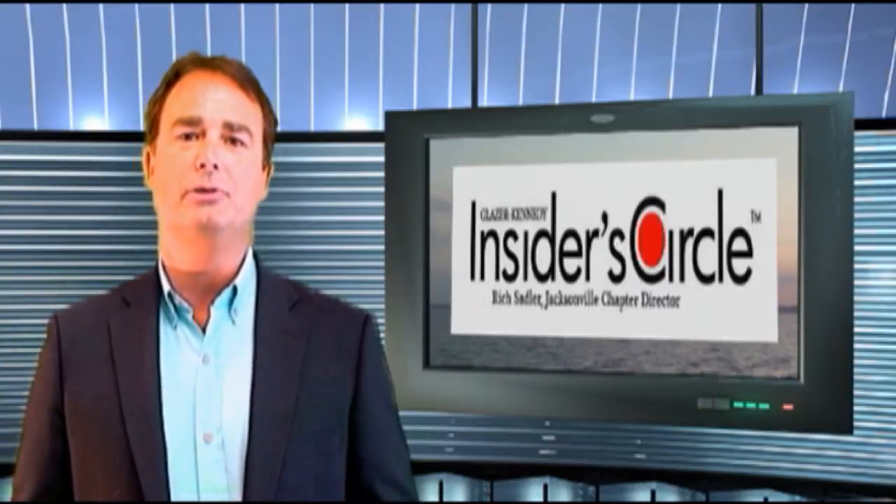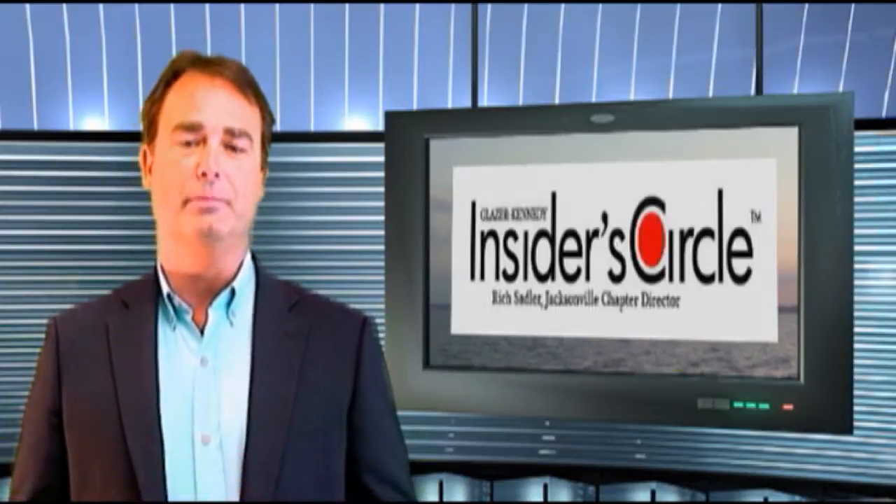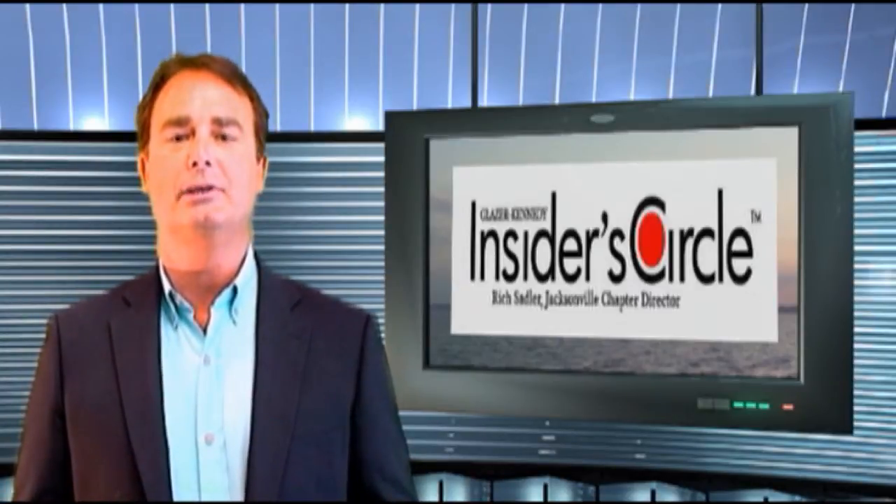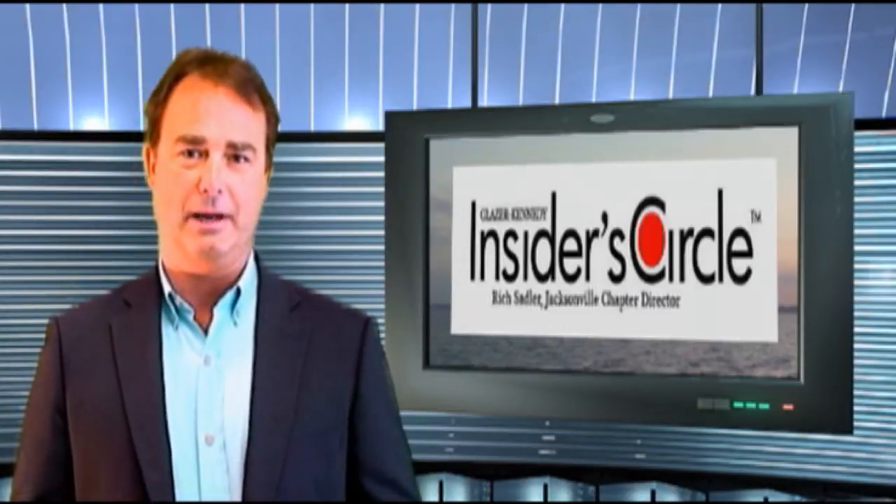So make sure you take those kinds of notes as well, and you'll find that your business has a lot more sustainability in the long run. Rich Sadler here, Glazier Kennedy Insider Circle Chapter Director. See you next time.